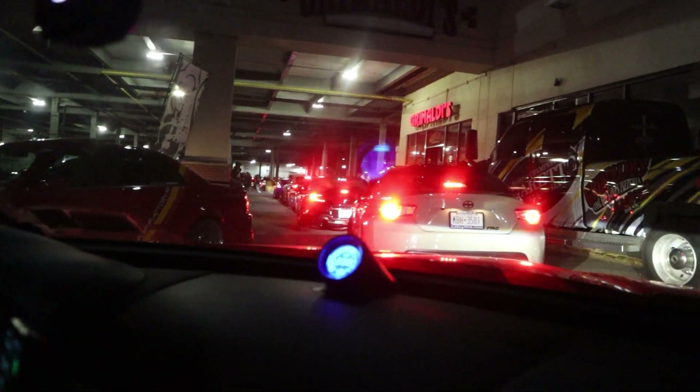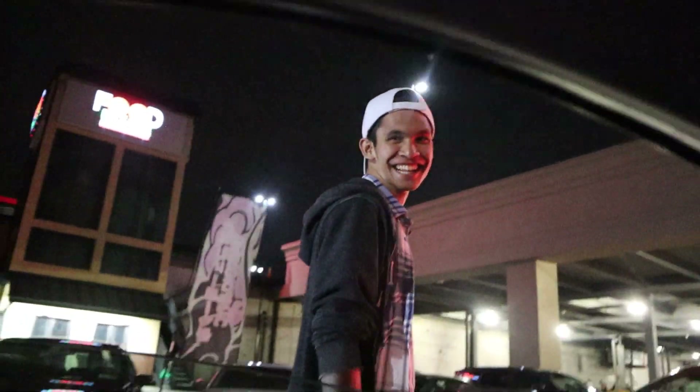A YouTube fan came up at the gas station — he said he loves the channel and he's the guy who always comments on the bumper. Thank you, bro! Damn, you're famous.